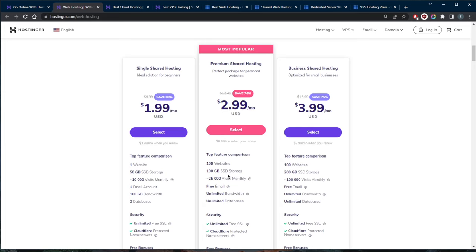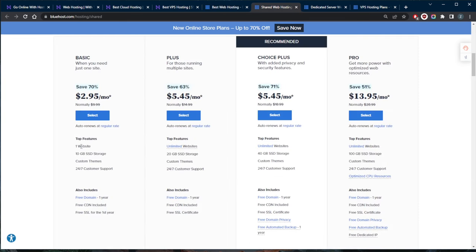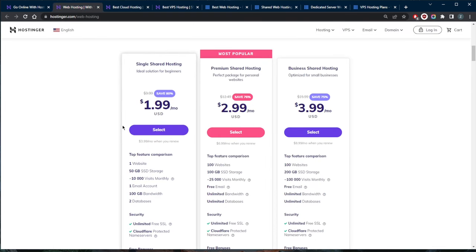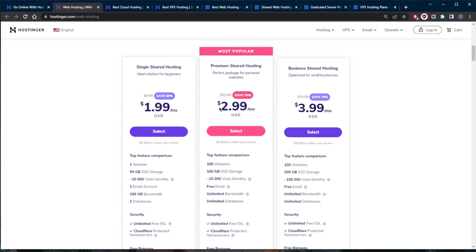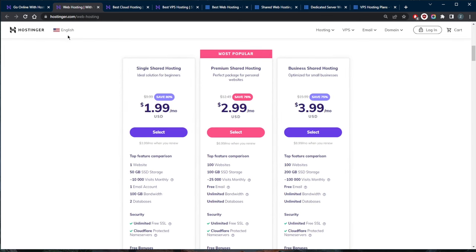For example, Hostinger's premium shared hosting plan — just four cents more per month than the Bluehost basic plan — gives you 100 gigabytes of SSD storage, while Bluehost gives you only 10 gigabytes. It really depends on what you're looking for, but I typically recommend Hostinger for its value for money, and in that category Hostinger is certainly the winner.